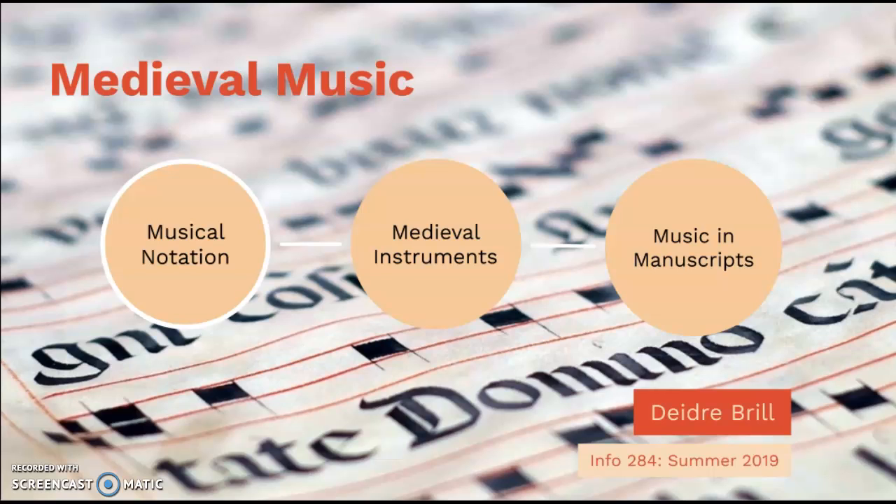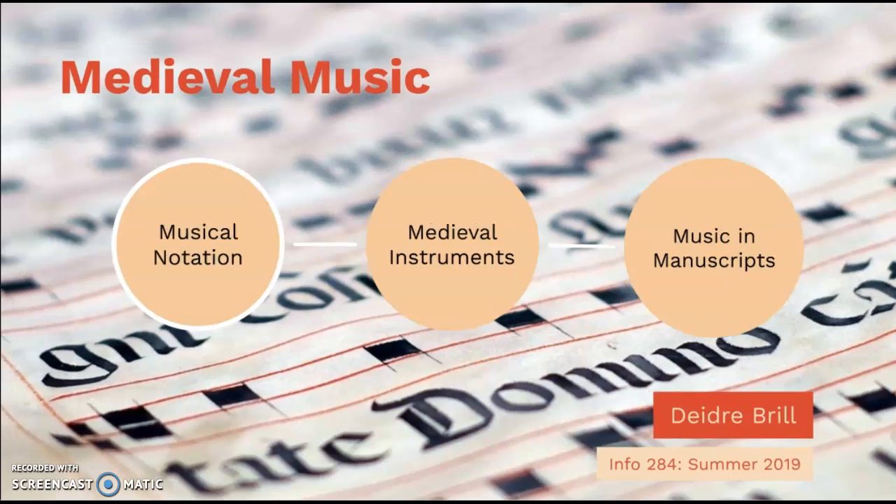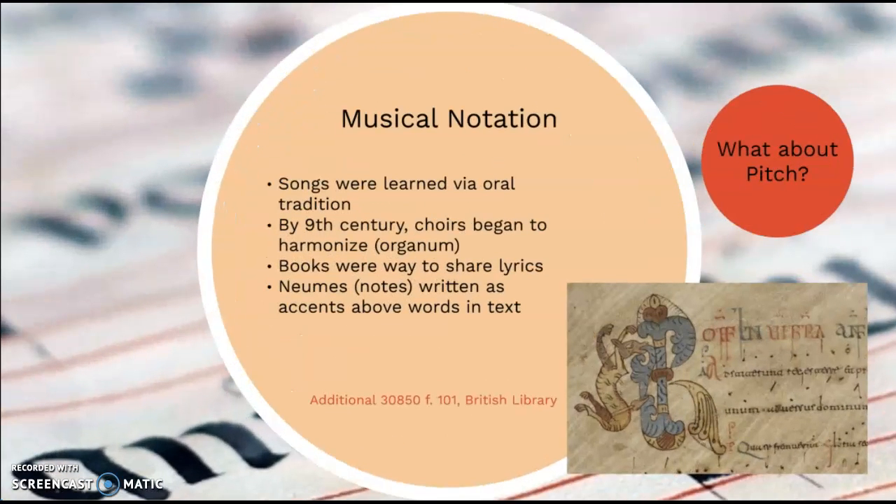Hello, this is Deidre Brill and welcome to this presentation on medieval music. We'll begin by talking about musical notation.